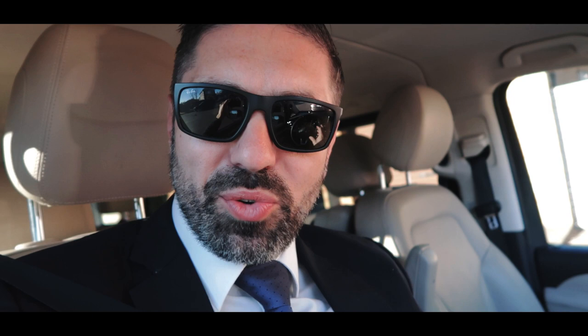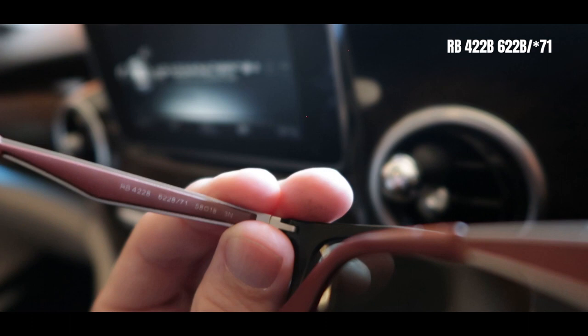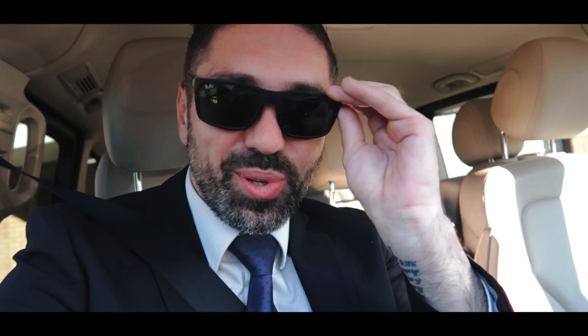I had to wear my sunnies. Someone asked in the comments a couple of weeks ago what model the Ray-Bans I'm wearing are. I was going to go back to the original shop and ask the owner, but I realized there's a number on the frames — RB obviously stands for Ray-Ban. It says four-double-two-B, and there's another number next to it which is six-double-two-B slash 78. So that's the model.